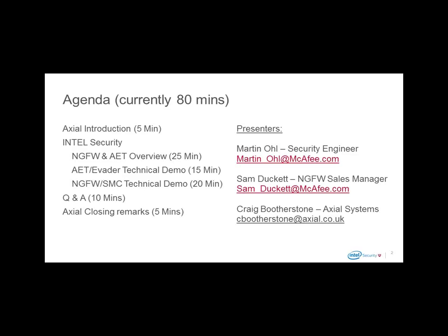The presenters today are Martin Oll, one of Intel Security's security engineers; myself, Sam Duckett, the Next Generation Firewall sales manager; and Craig Boothinstone, one of our technical security experts from our trusted partner Axial Systems in the UK.